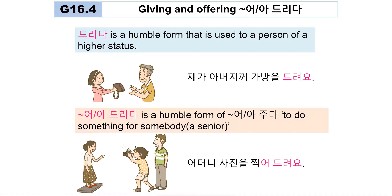드리다 is a humble form used toward a person of higher status. '제가 아버지께 가방을 드려요.' You are giving something to a senior person, so you use 드리다. 드리다 is also the humble form of 주다 — to do something for someone senior. For example, 'I'm taking a photo for my mom': '어머니 사진을 찍어 드려요' — because I am junior and the recipient is senior.